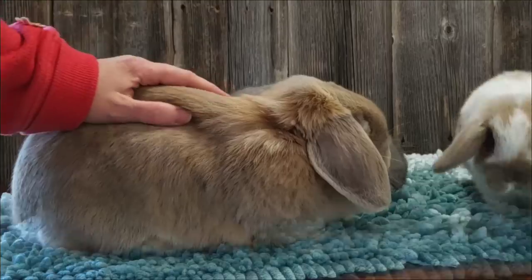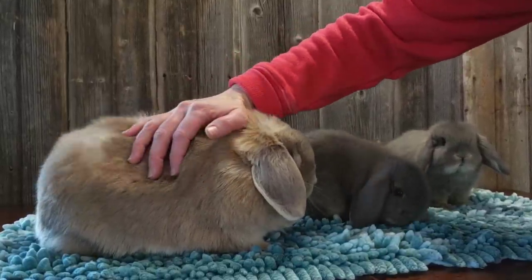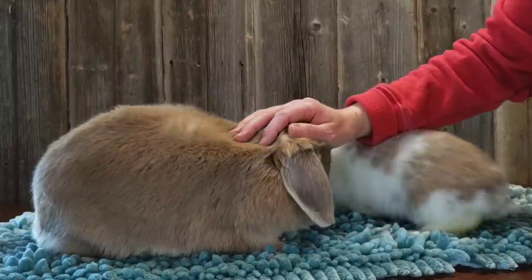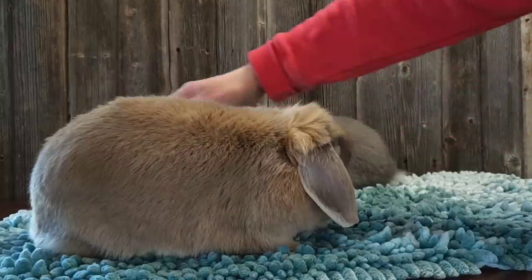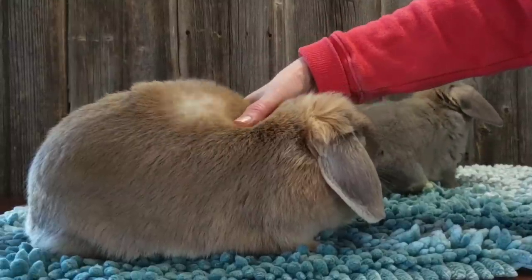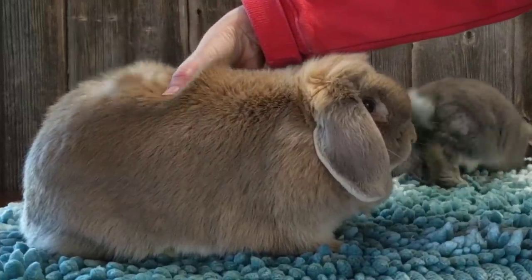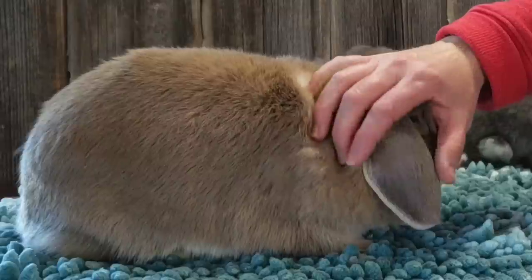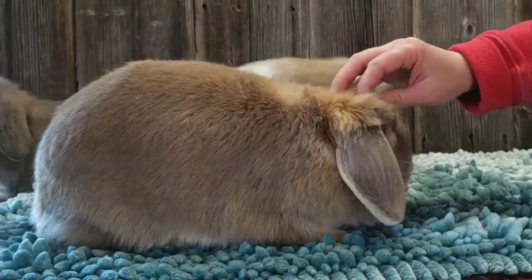Now Cora is going to get a massage. Her fur is so soft and thick, and I love the white undercoat that it has. She's so relaxed. You can even see her teeth start to chomp, which in bunnies is like purring when they're happy. That's her fluffy little crown.